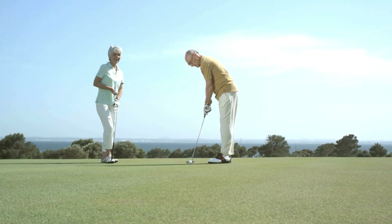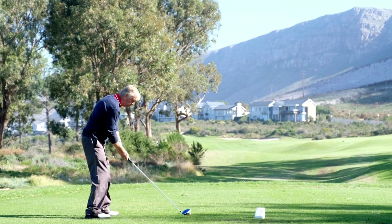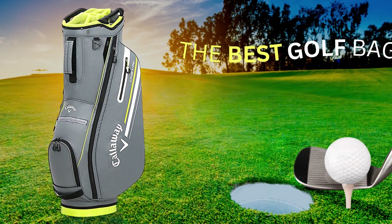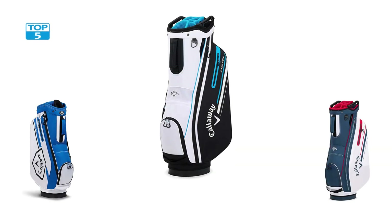Overall, the bag is a top-quality golf bag that is perfect for golfers who prefer to use a push or riding cart. It provides ample storage space, exceptional durability, and easy access to your golfing essentials. With its stylish design and compatibility with most carts, it is an excellent investment for any golfer looking to upgrade their equipment.